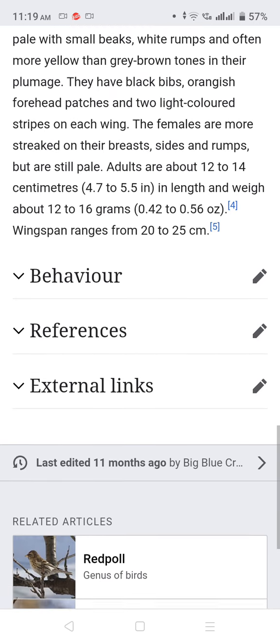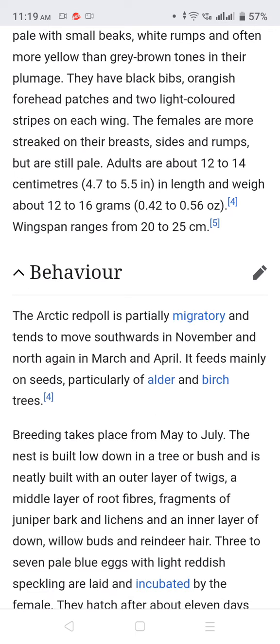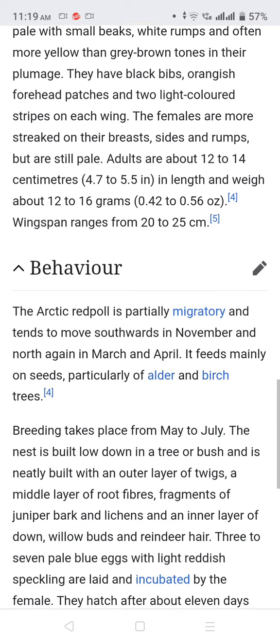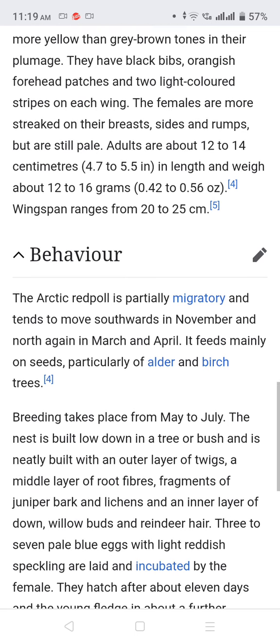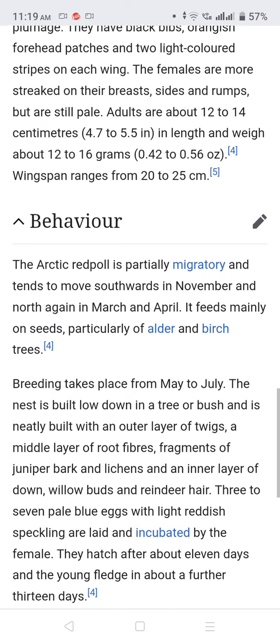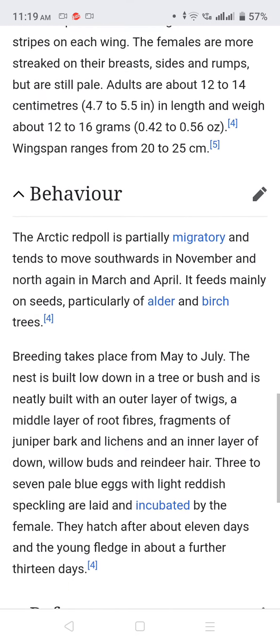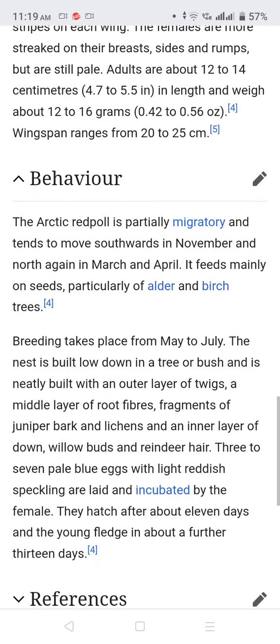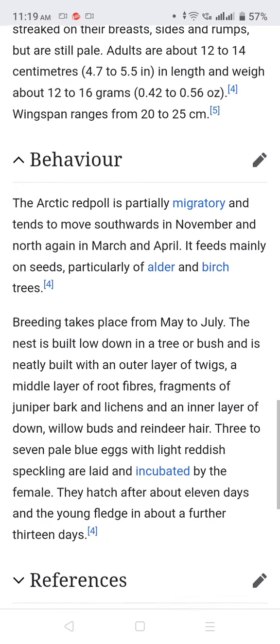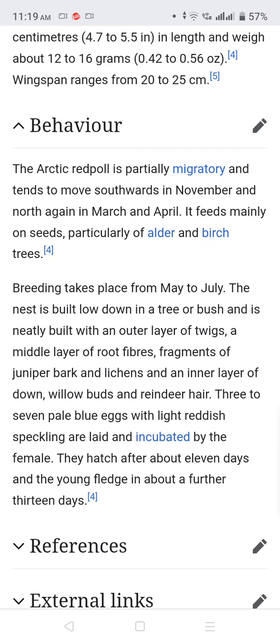The wingspan ranges from 20 to 25 centimeters. The Arctic Redpoll is particularly migratory and tends to move southward in November and north again in March and April. It feeds mainly on seeds, particularly of alder and birch trees.